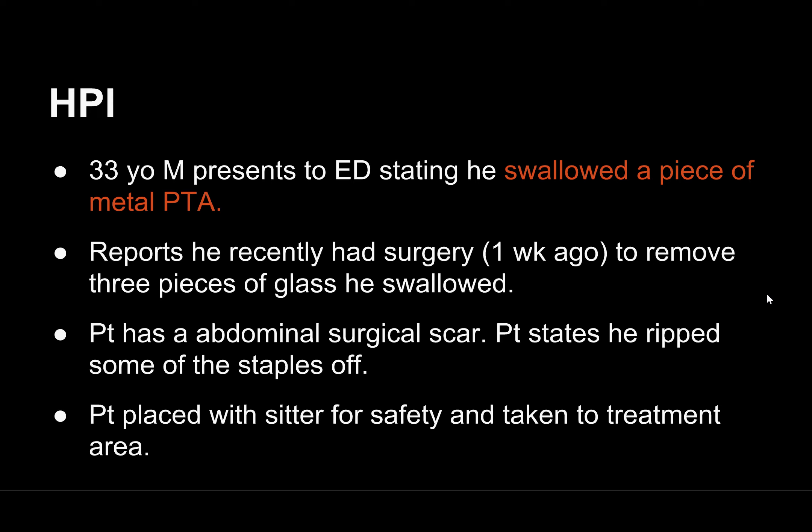This is a 33-year-old male who comes to the ED stating he swallowed a piece of metal just before arrival. He reports he recently had surgery about a week ago to remove three pieces of glass he had also swallowed. He has an abdominal surgical scar, but he ripped some of the staples off, and he's been placed with a sitter for safety and taken to the treatment area.